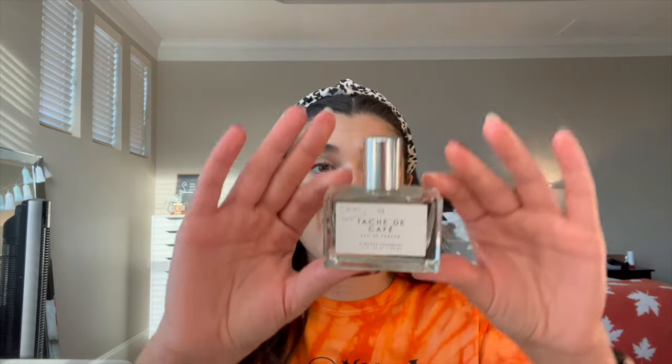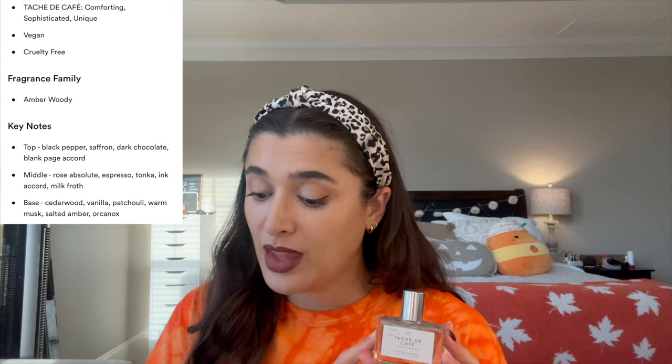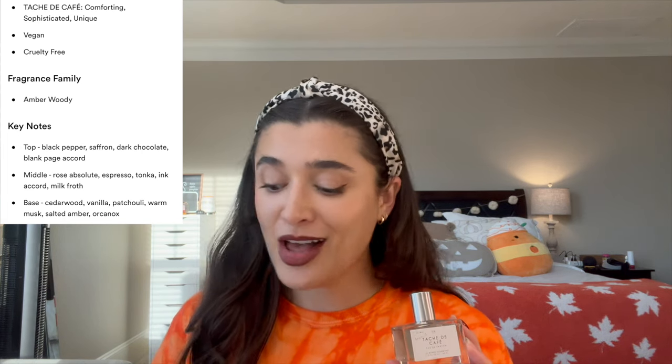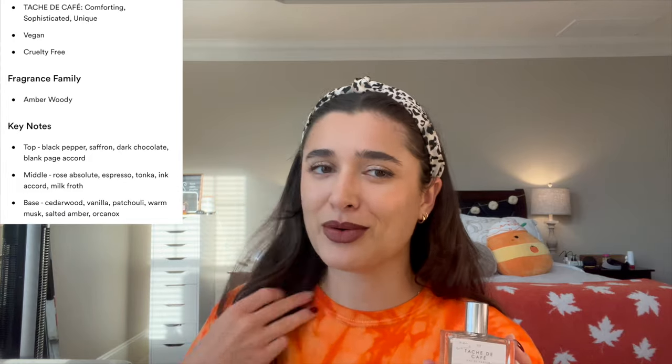The second perfume is Tash de Cafe — a collab with Ethan Gaskill, a TikToker. I saw that this was a coffee scent and wanted to pick it up. The liquid is like a gray color. Tash de Cafe is in the fragrance family of Amber Woody with top notes of black pepper, saffron, dark chocolate, and blank page accord; mid notes of rose absolute, espresso, tonka, ink accord, and milk froth; and base notes of cedarwood, vanilla, patchouli, warm musk, salted amber, and orcanox — which I looked up and it's like an animal-like musk scent.